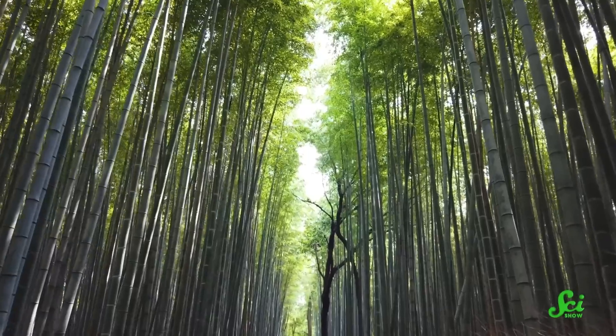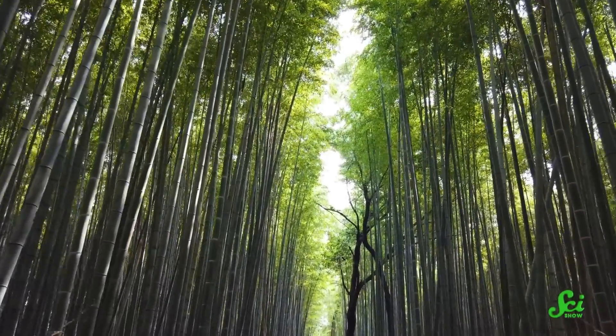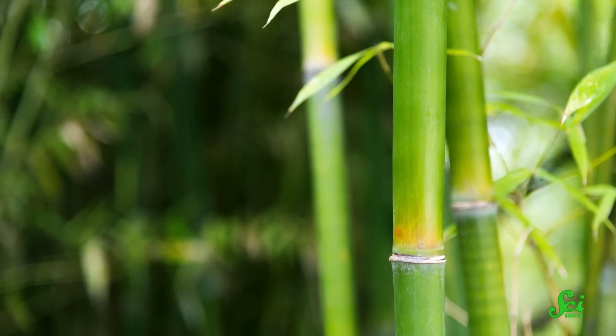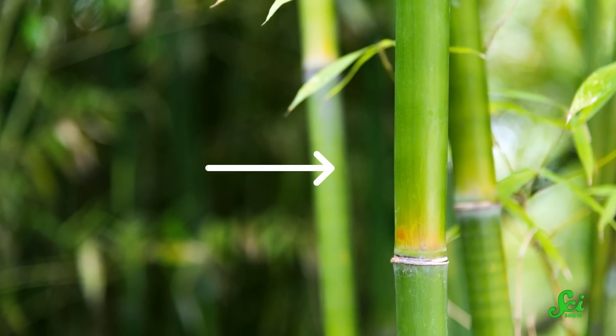But not all trees that look woody actually are. For example, certain types of bamboo can grow into dense, towering forests, and these plants can have really strong, hard trunks. But their structure is dramatically different from the trunks on most trees. Instead of growing outward by adding a new layer to the trunk each year, bamboo trunks only grow up. They're made up of a series of hollow shoots connected by nodes. So even though bamboo evolved to have a strong, thick trunk, its growth pattern is a dead giveaway that it has grassy origins.